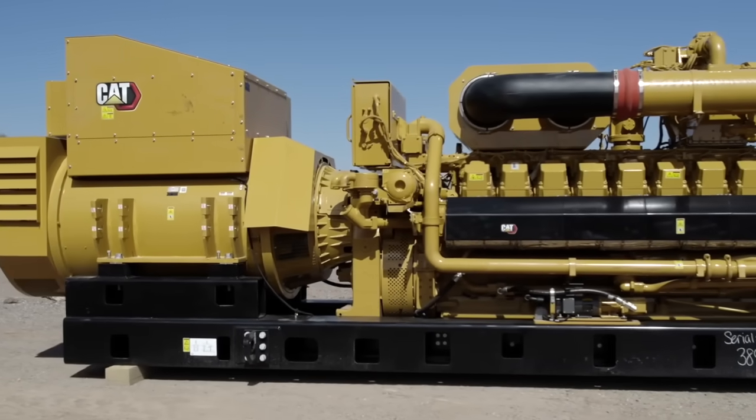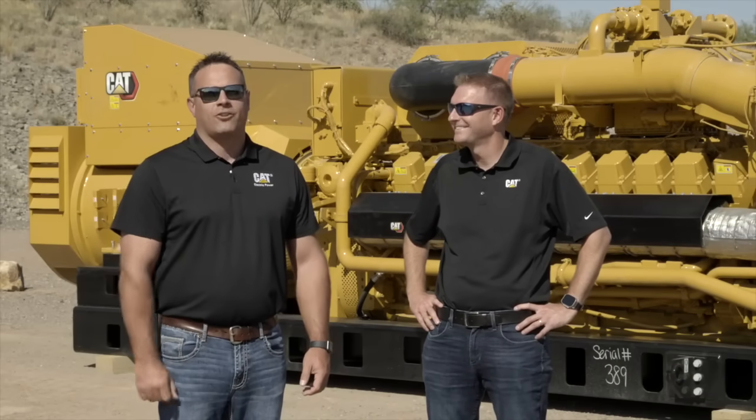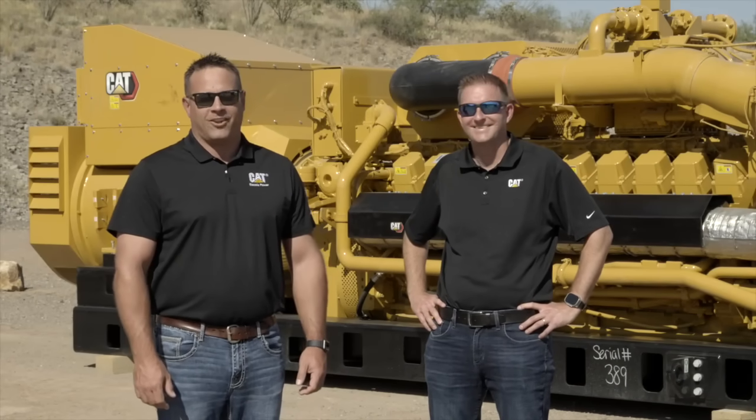Well, thank you, Brian, for the information. To find the right products and services for your energy needs, contact your local CAT dealer today. Thank you. Thanks, everybody.